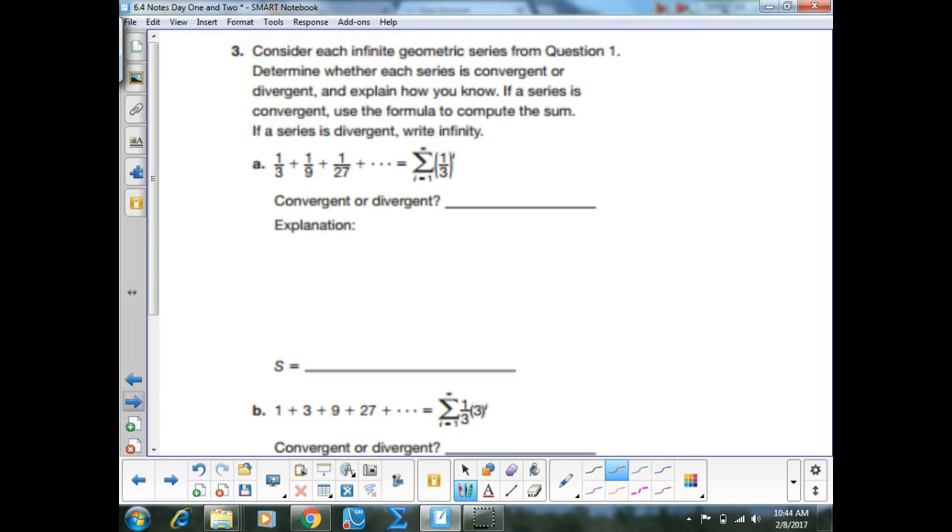Let's go back and actually compute the sums. In part A, first determine if it's convergent or divergent. We look at the R value, which is one-third. Is one-third greater than one? If the bottom is bigger than the top, the fraction is less than one. So this is a convergent series.